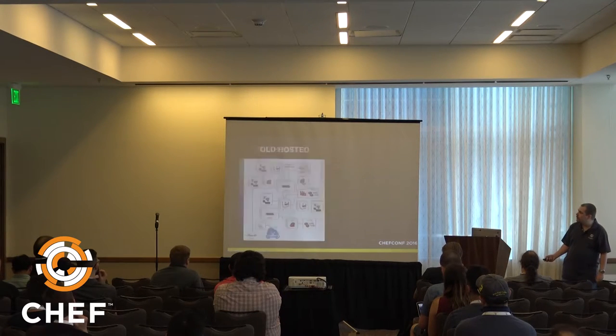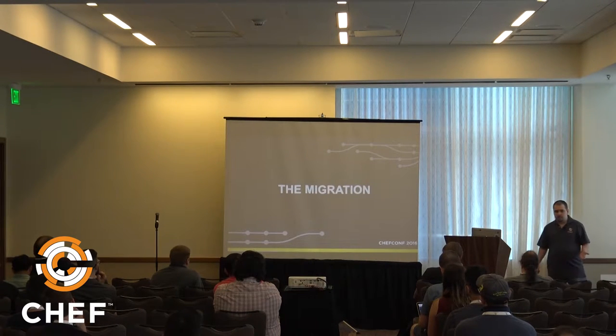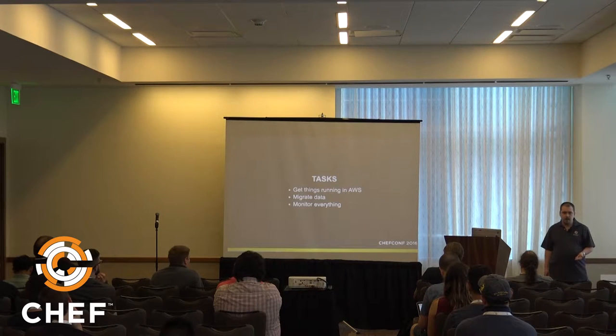The new Hosted architecture has a few services split out but is overall much closer to a standard on-premises install. We split the migration into about three tasks: getting things running in AWS, actually migrating the data, and monitoring everything.